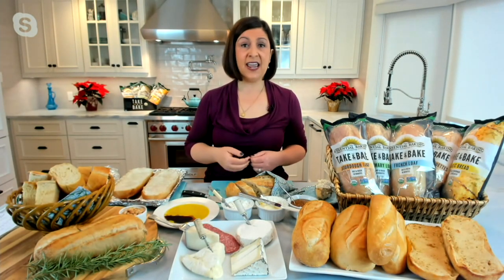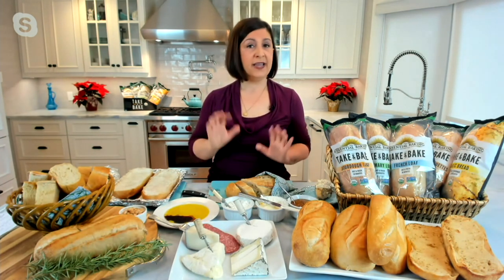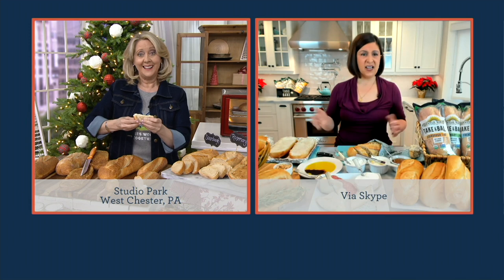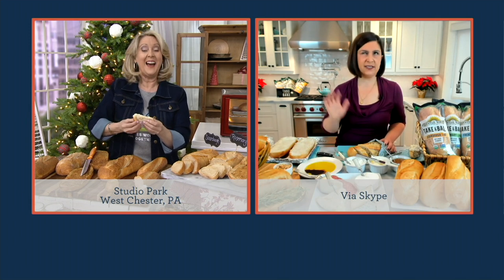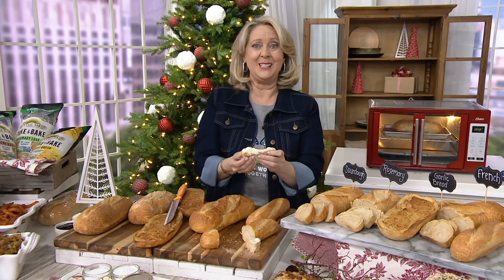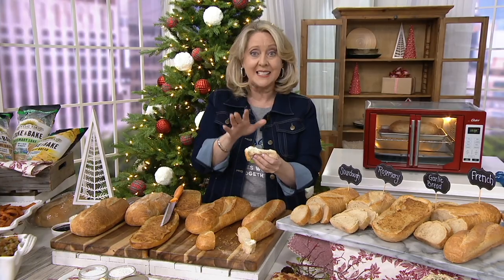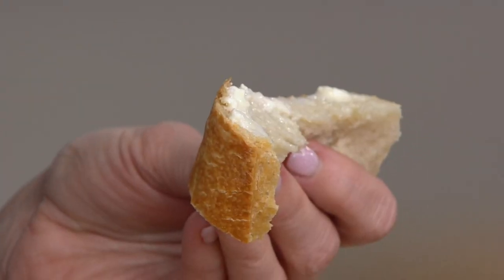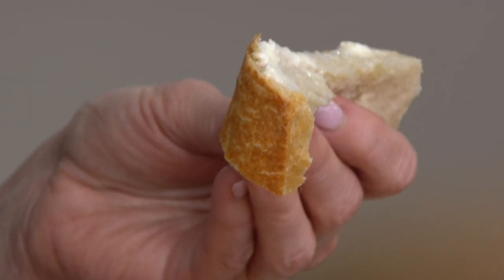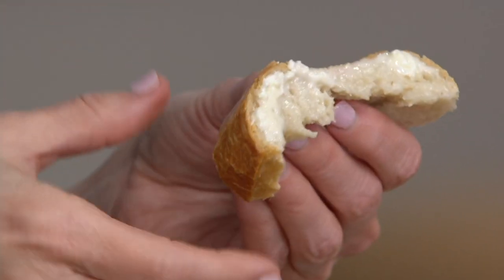There's no such thing as too much bread, so you can stock up and have it on hand. I always seem to run out of bread first. But this isn't your sliced bread from the grocery store — these are artisan breads that are fantastic. We've already had over 1,200 orders placed.